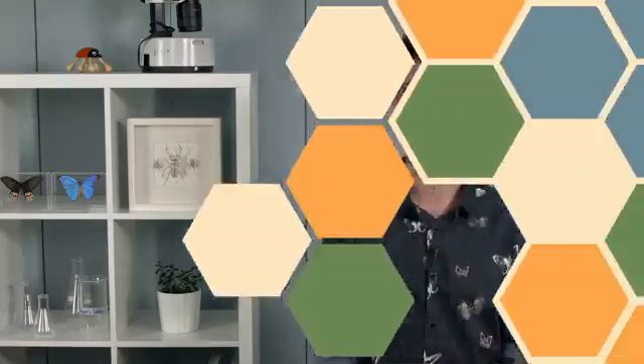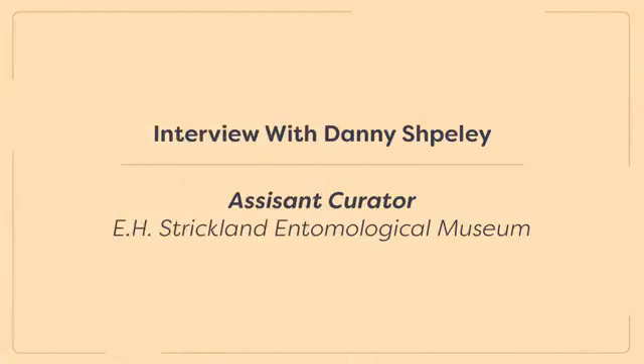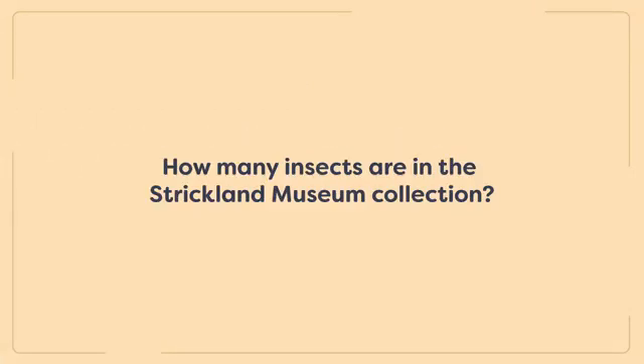First, let's hear a bit about our local insect collection from Danny Spiele, Assistant Curator at the University of Alberta's Strickland Entomology Museum. The collection here has over one million specimens. Most insect groups are represented. There are some groups, however, that we do not have specimens of, but overall it is quite a large and well-represented collection.